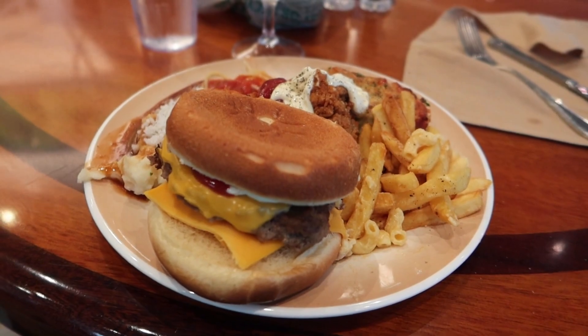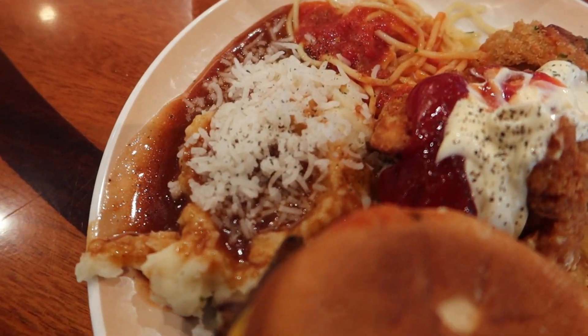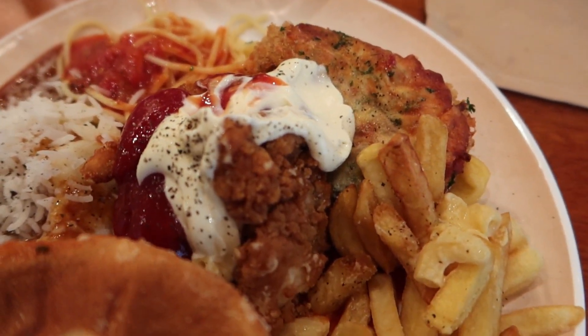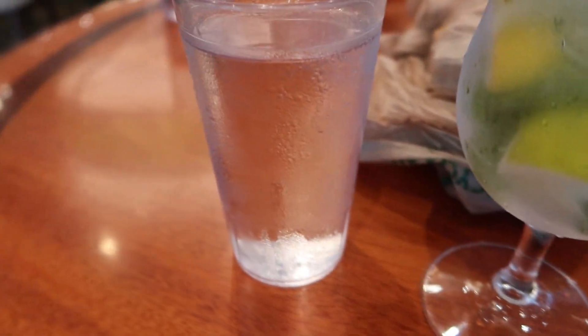Came to the Windjammer for dinner - cheeseburger, mashed potatoes and gravy, chicken parmesan, chicken fingers, fries - a little bit of everything. Got a mojito and some water too.